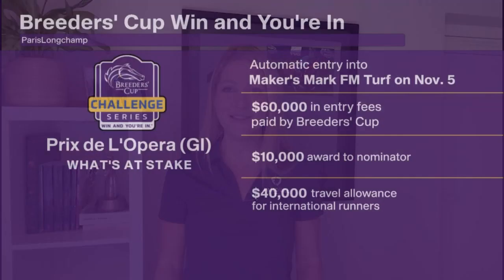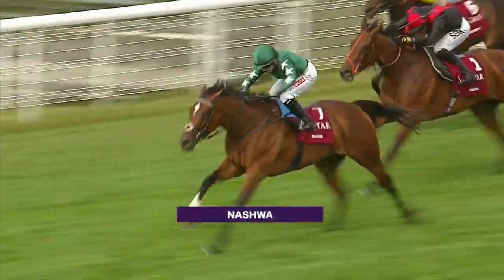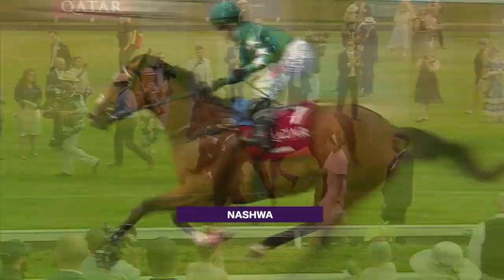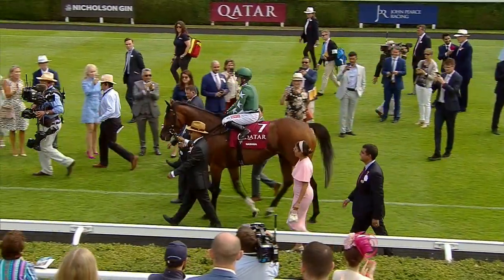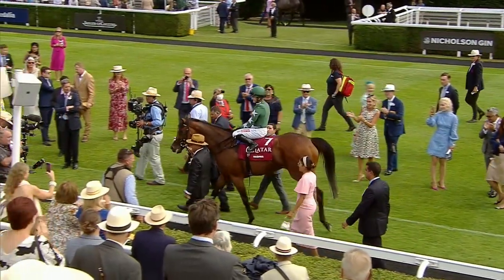And that is the main course, but it doesn't stop there. There are four other Breeders' Cup win-and-you're-in races across the course of Sunday, including the Prix de l'Opéra for the Maker's Mark Fillies and Mares Turf — a race won in 2021 before winning the Breeders' Cup Turf. Nashua looks to be the headliner, and John and Thady Gosden's mare is already a Group 1 winner, and her owner Imad Al-Sagar has made it very clear he would love to send her over to Keeneland come November.